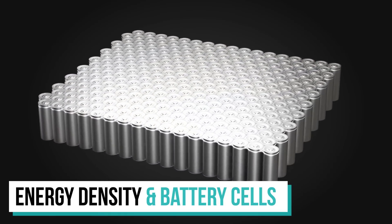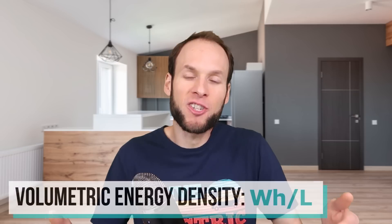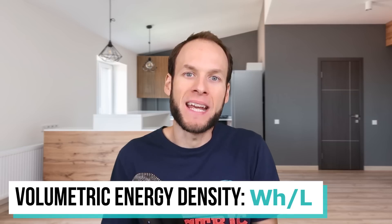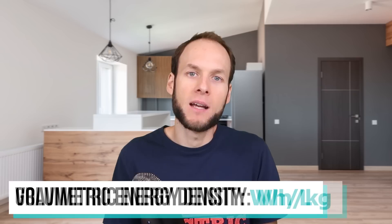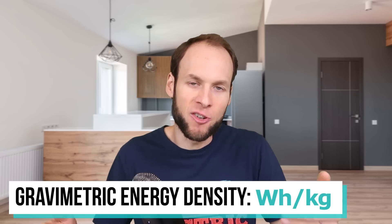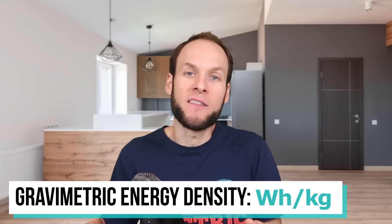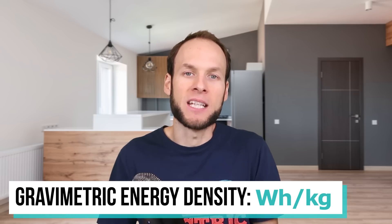First of all let's talk about energy density and how that relates to battery cells. Often you'll hear me talk about volumetric energy density, which is the amount of watt hours found in a given liter — so watt hours per liter. And then of course there is gravimetric energy density, which is the amount of watt hours in a given unit of weight; watt hours per kilogram is very common.